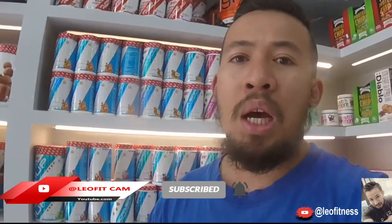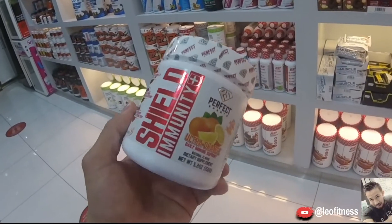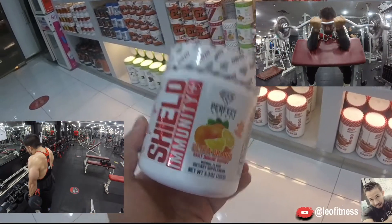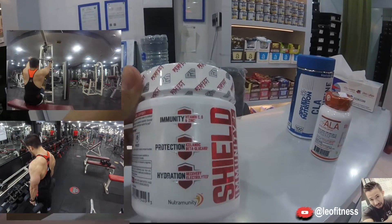Today I'm going to discuss the Shield Immunity. This is from a ProSoft company. This Shield Immunity can help you to promote your cardiovascularity. It is really good for the immune system and nervous system, and it contains vitamin C, vitamin D, and zinc.